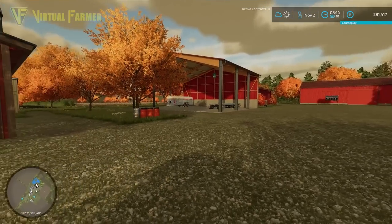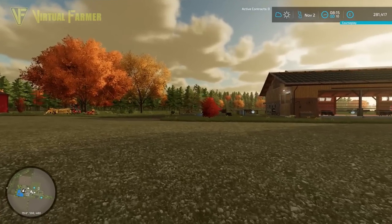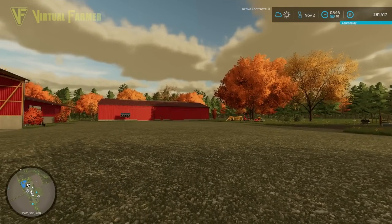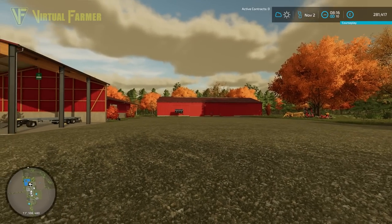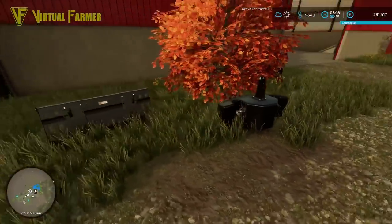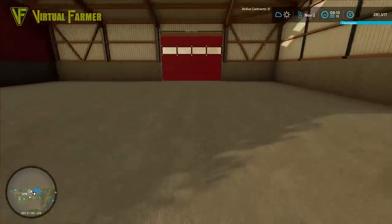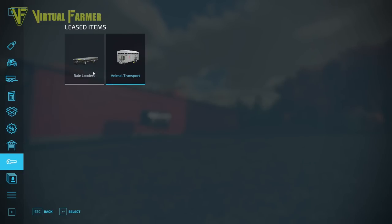We sold everything we could and transferred everything we could over here, sold up the rest, and bought this farm. We ended up with £482,782 when we sold everything up. We've kept all of our machinery and all of our equipment. We returned most leased items but kept two leased items: our animal transport to get all our cows here, and our flatbed bale trailer.